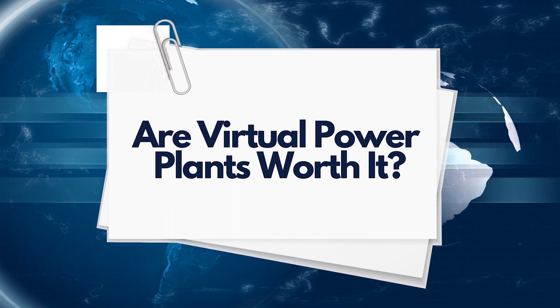Are Virtual Power Plants worth it? Teho loves batteries. We love the autonomy and technology, and we love the concept of banding communities together through the power of renewable energy. While the return on investment for batteries is getting better, especially when some states provide a financial incentive or rebate to get one, solar still has a much faster payback period.